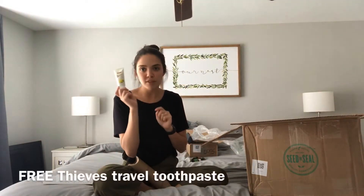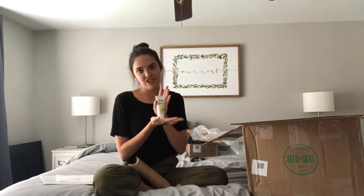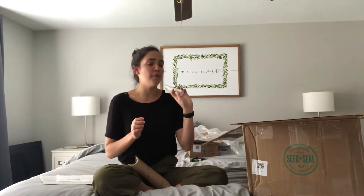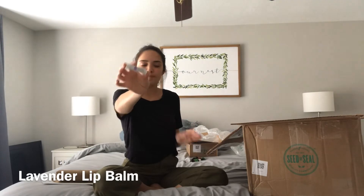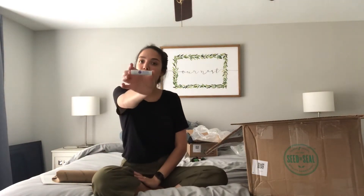The Thieves toothpaste is perfect timing because it's a great size to use for vacations. I'm really excited to put this in my bag. It's May, I'm about to go on vacation for the summertime, and I can use this instead of my homemade toothpaste. I also got the Lavender Lip Balm. I'm going on vacation and I don't like bringing things I make in glass containers when traveling across the country or out of the country.